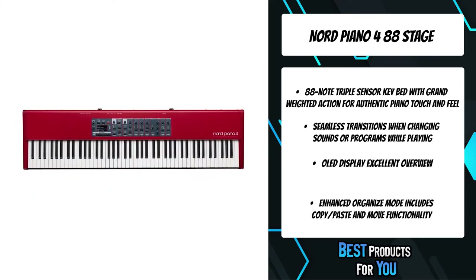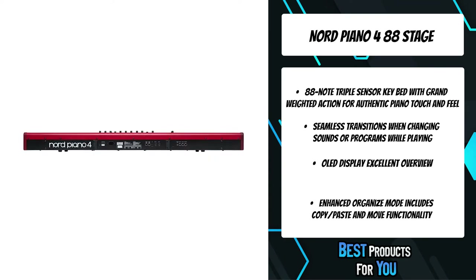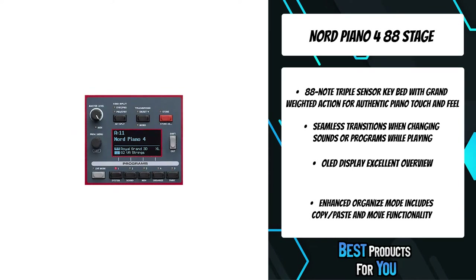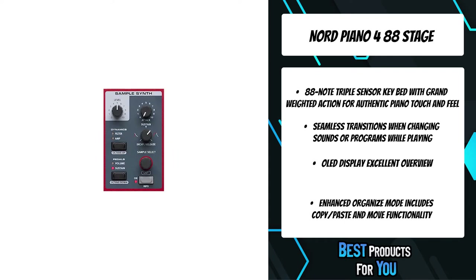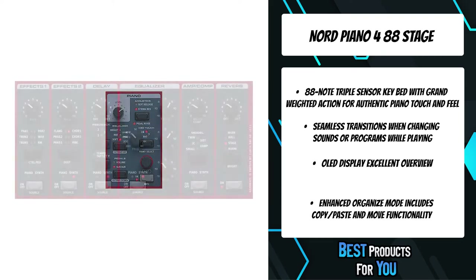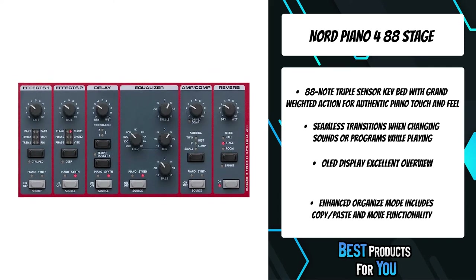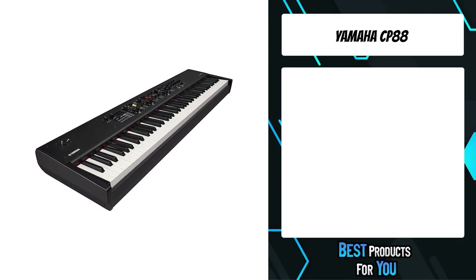The Nord Piano 4 has dedicated knobs and buttons for all essential functions required in a live performance situation. It features two sound sections that can be combined in a layer or split over the keyboard. Each sound section can have specific effects, volume pedal, and/or sustain pedal assigned to it. The Piano 4 has seven split points indicated with LED lights, and the new split-point crossfade functionality — introduced with Stage 3 — offers smooth transitions between two split zones.